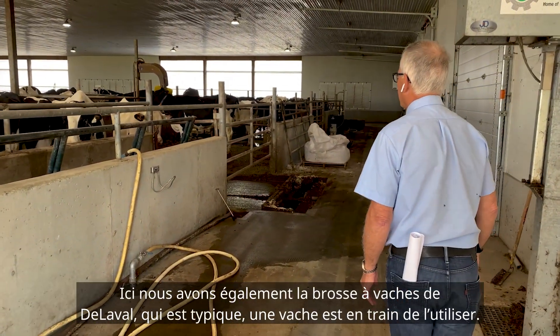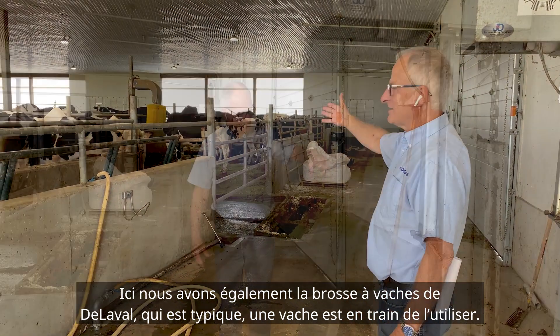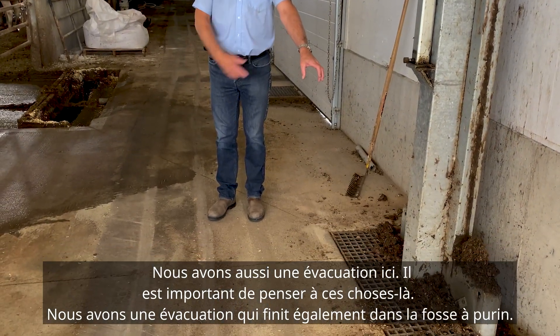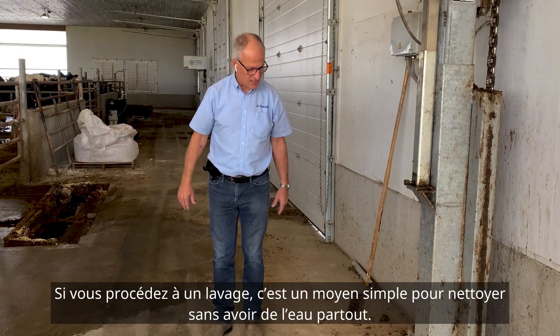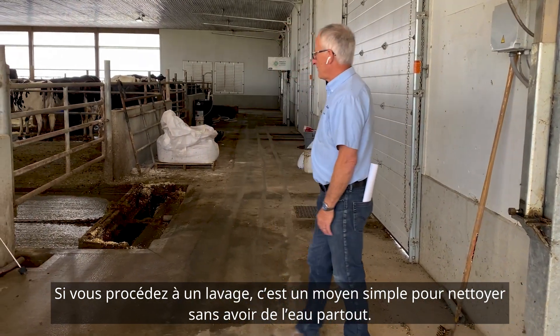Back here we also have a cattle brush, which is typical — there's a cow using it right now. We also have a drain in here that ends up in that manure pit, so if you're washing things down, it's an easy way to clean up without having water laying all around.